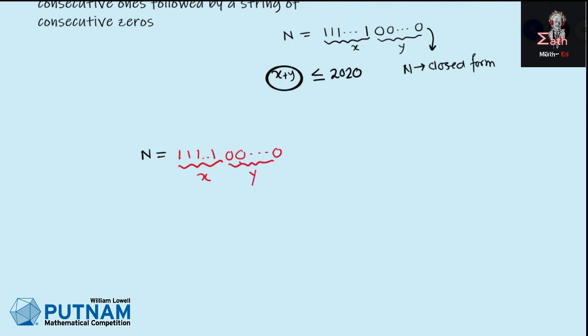Since 2020 divides n, we must have 10 × 101 × 2 divides n, or we can say 20 divides n. Since 20 divides n, it must have at least two zeros at the end. For example, 1 1 1 1 0 0 0 0 is divisible by 20, and hence 1 1 1 0 0 0 is also divisible by 20. So we get that y is greater than or equal to 2.